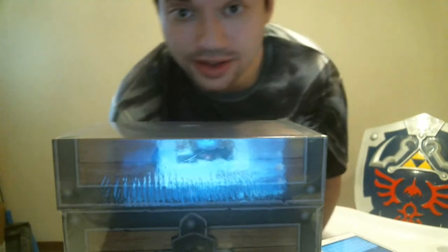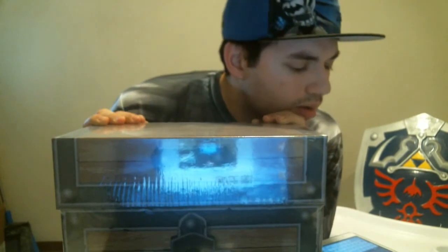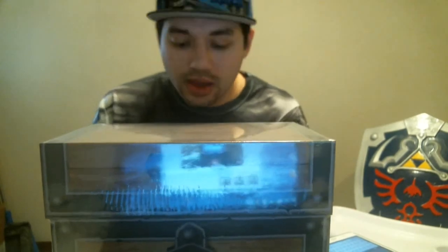Welcome to another unboxing video for your boys here at Triforce Gaming Network. I'm your boy Patman, and we are doing yet another Zelda unboxing. This was actually sent to us by one of our Twitter followers — MrGoronTribe64 — thank you so much for sending us this. I'm super excited because I don't have this yet and I've been looking forward to it for quite a while. Without further ado, we'll get right into this.